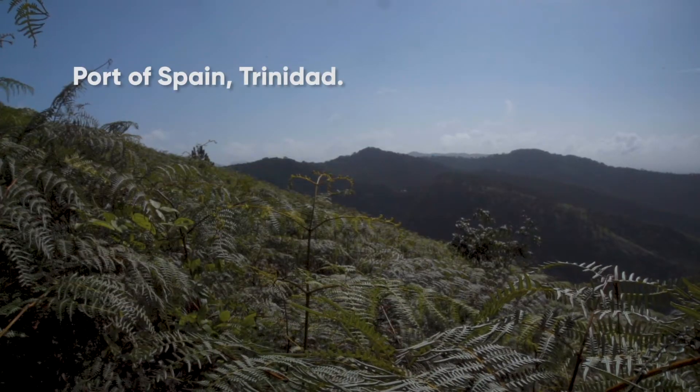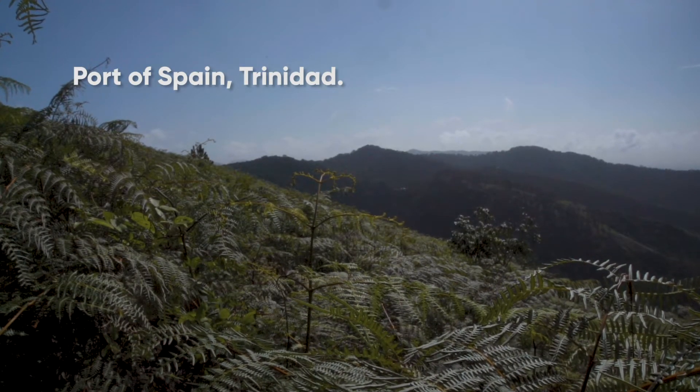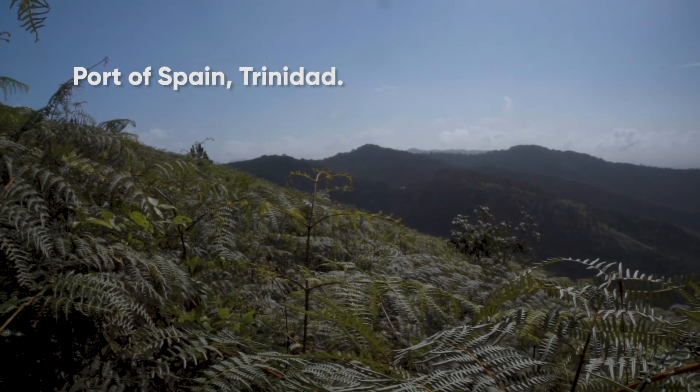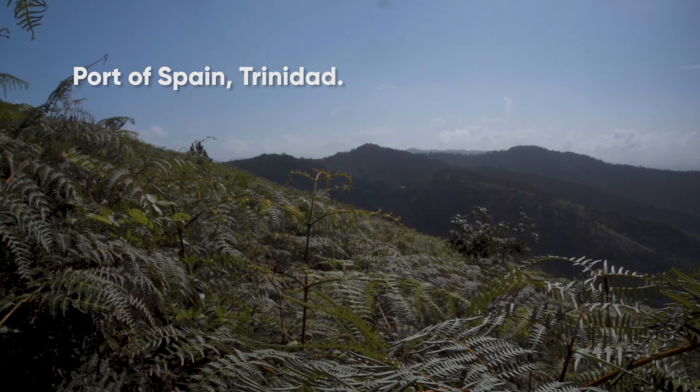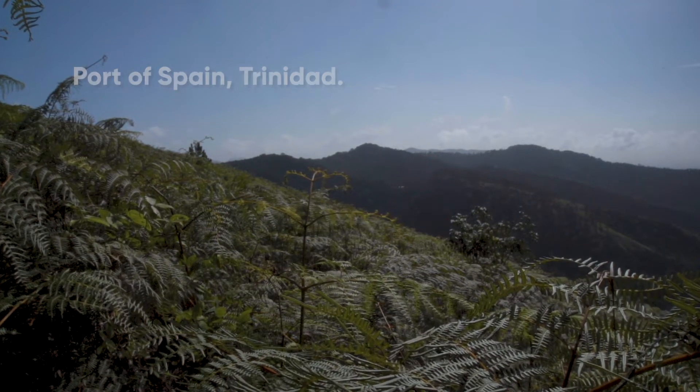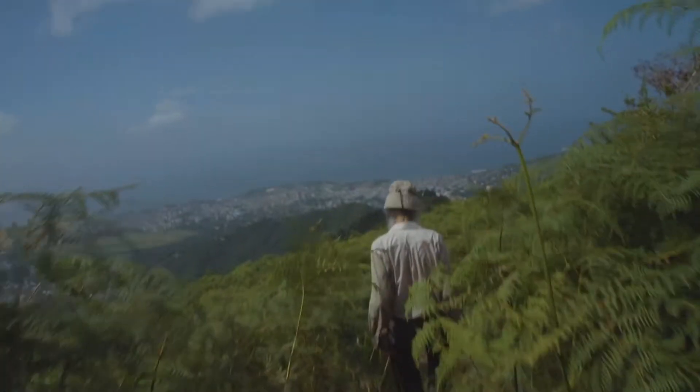When fire comes every year, which has happened here on the St. Anne's Ridge since 1987, you have one species dominating. In this case it is bracken, a type of fern that thrives in arid conditions all over the planet. This is a degraded ecosystem. Biodiversity has been reduced to one species.